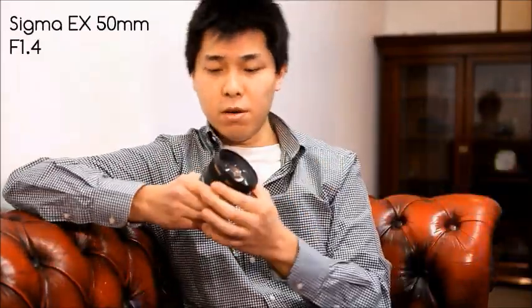In terms of prime lenses, I do have a Pentax 31mm f1.8. It is a very fast lens and it produces really fantastic bokeh. The next lens would be the 50mm f1.4 — a really, really fast lens.